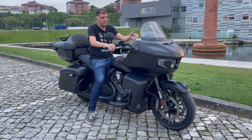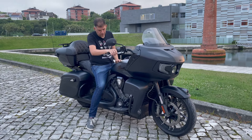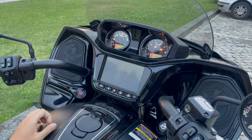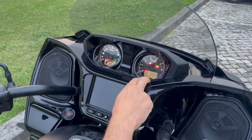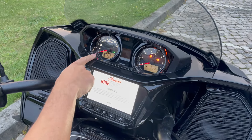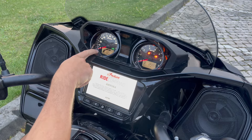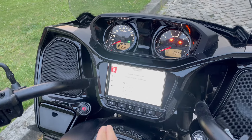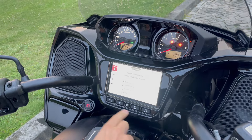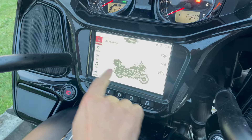It also has full LED lighting with a nice front end. As you can see here, it has two analog dials giving us speed and RPM, with total kilometers below, and there we have the remaining range — currently showing 220 km. We have all the infotainment through the Indian Ride Command system, and this version also has Apple CarPlay integration, which is shown here in the general menu.